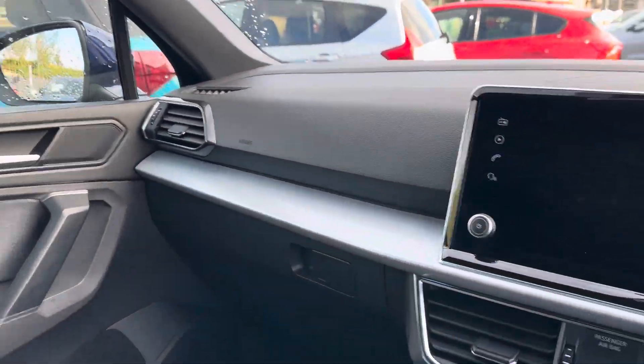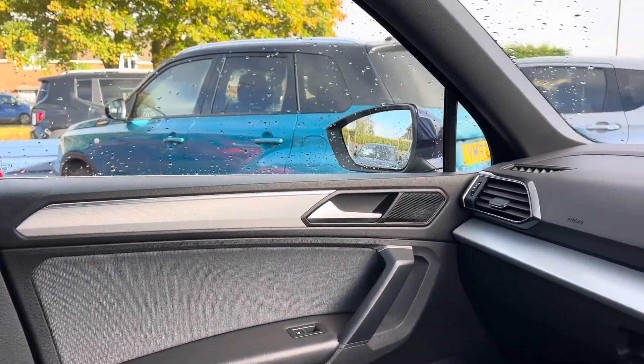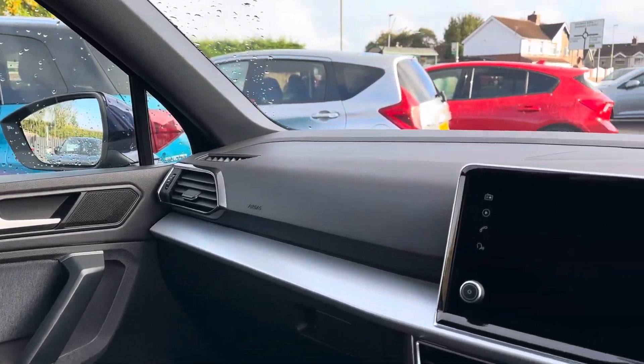You've got a nice silver trim on the door cards and on the dash as well.